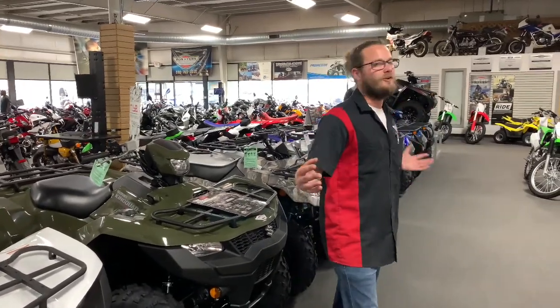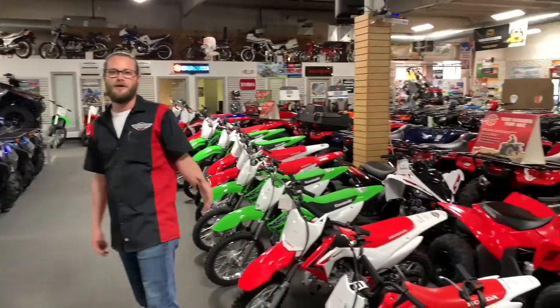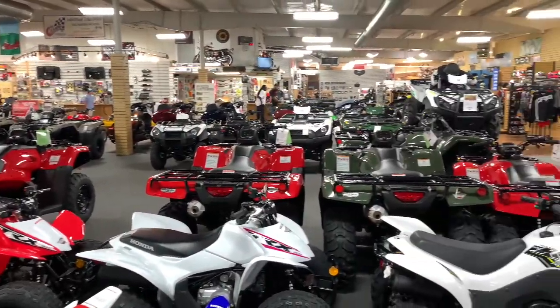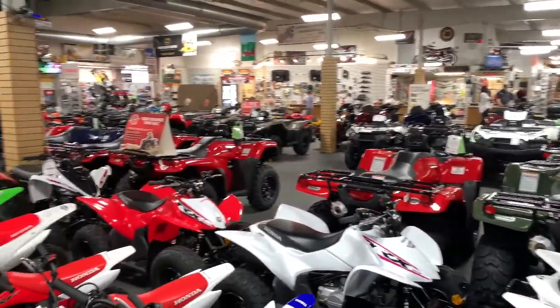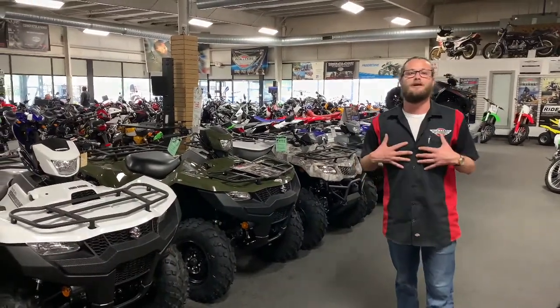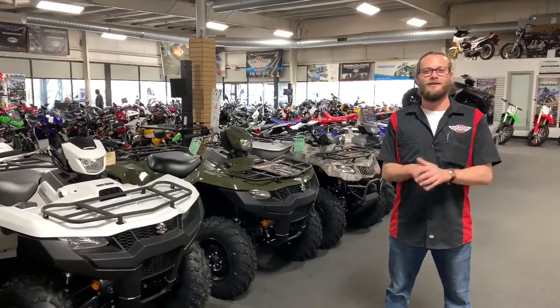This showroom is going to cater to whatever need or want you have. The process is simple. I can tell you first-hand experiences from people who've experienced it themselves just these past couple weeks. It's been a huge success, and I want to make it a huge success for you. So once again, my name is Seth — come to Ron Ayers in Greenville, North Carolina. Let me help you out. Y'all have a good one.